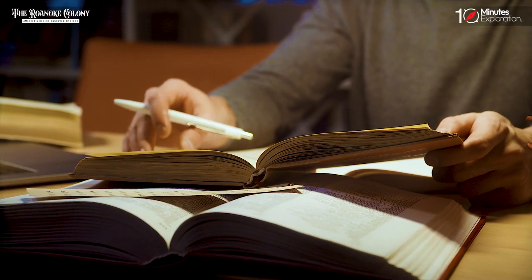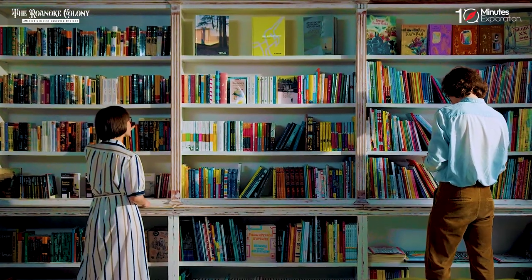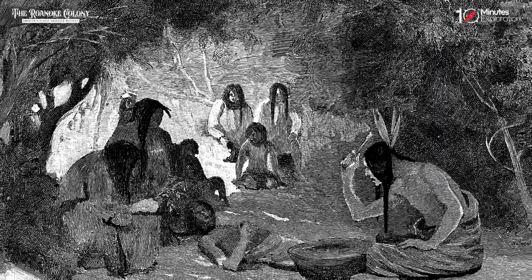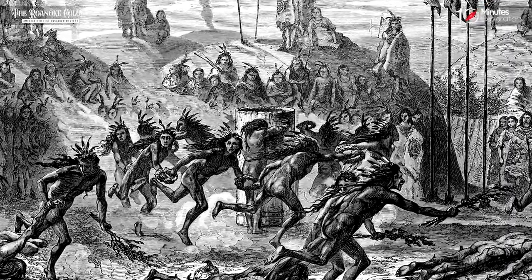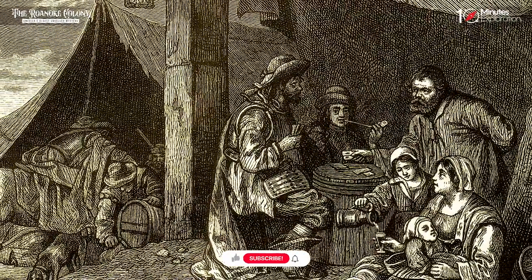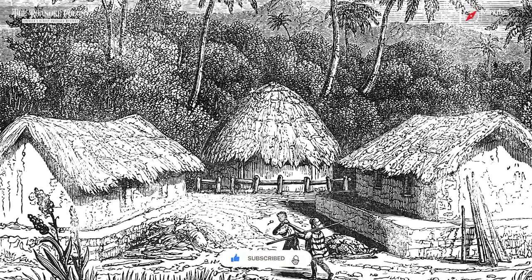The Roanoke colony continues to perplex and fascinate researchers, history enthusiasts, and the public alike. Countless theories have emerged, ranging from assimilation into Native American tribes to forced migrations or tragic endings. Yet the truth behind the fate of the Roanoke settlers remains elusive, leaving the mystery of America's oldest unsolved puzzle unresolved.